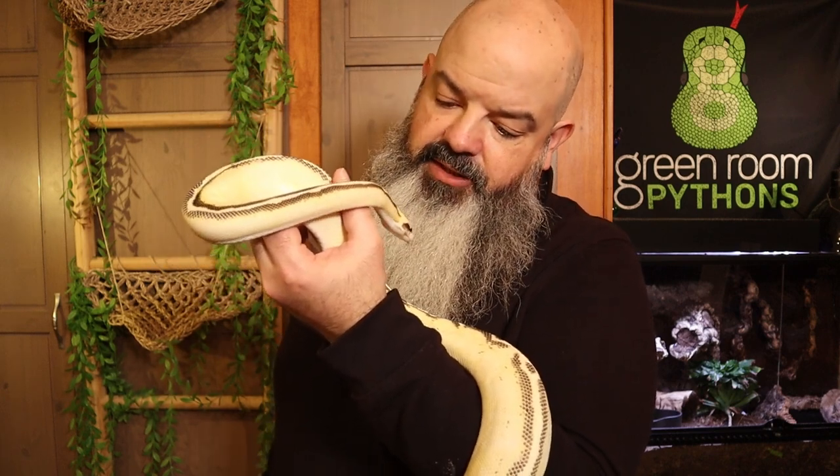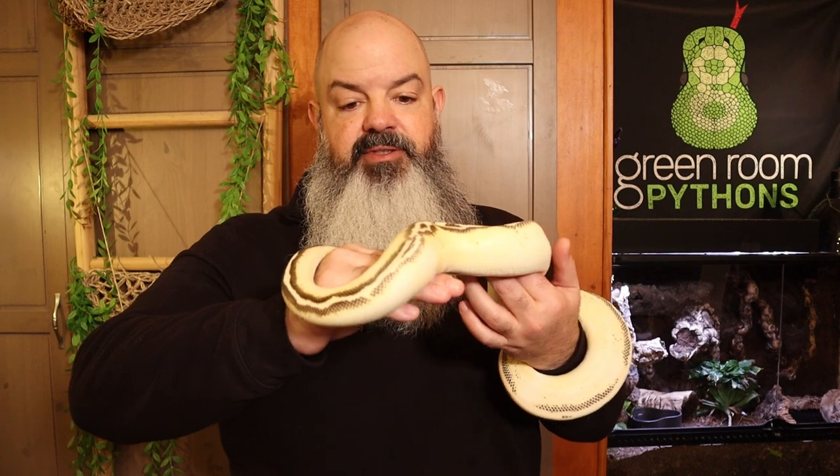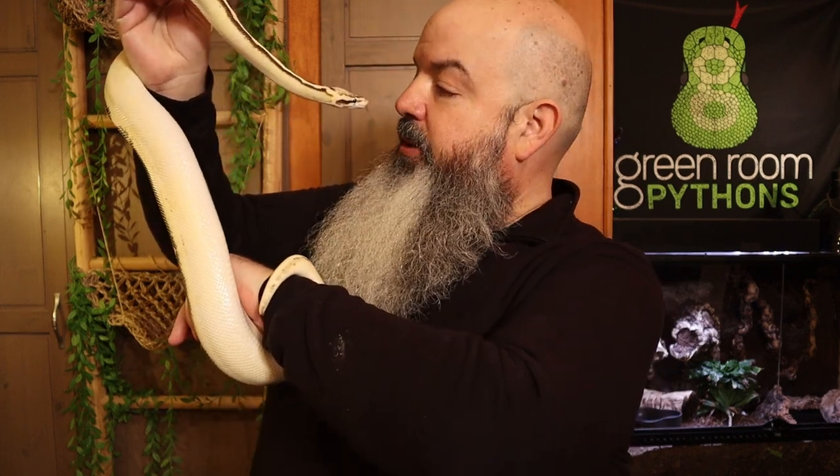This is definitely the most frustrating part about keeping ball pythons — it just takes a lot of patience and trial and error. There are a ton of tricks you can do to get snakes back eating, and I just wanted to talk about what I'm going through right now and what's working for me with my actual picky eaters. If you want to see one of those other feeding videos I was talking about, take a look at this one. Thanks for watching — I'll see you next week.